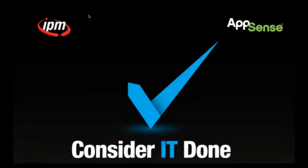Thank you, Tim. I'd like to say thank you to those of you that have been with us through this entire series. This is the sixth event of the Consider It Done series, which is the IPM initiative designed to provide attendees with the opportunity to learn about key considerations for current and future IT projects and to introduce IPM as your go-to partner for project execution. With that, I'll pass it along to Doug Lane, Director of Product Marketing at AppSense.